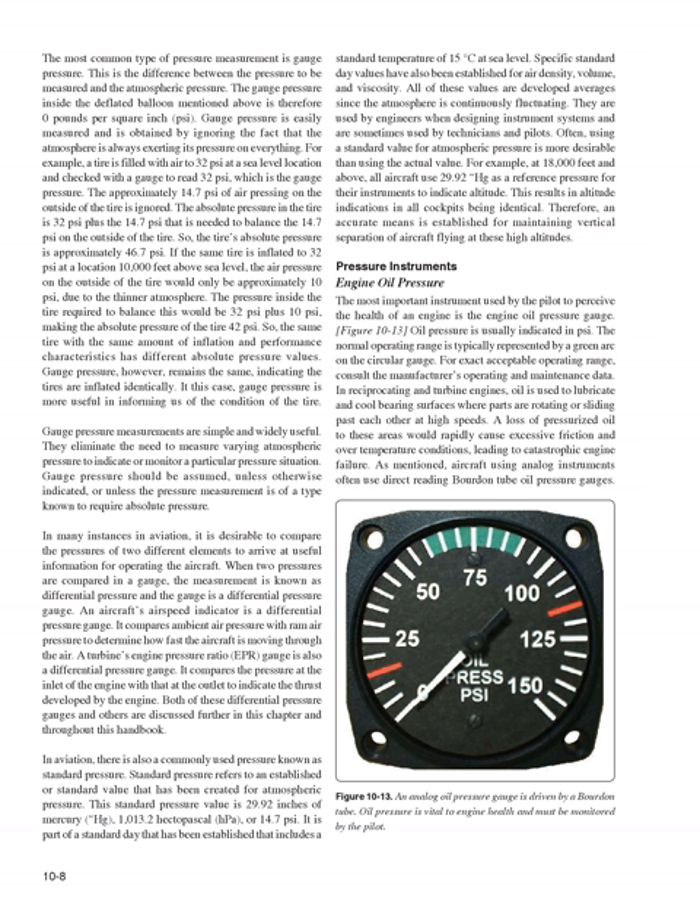In many instances in aviation, it is desirable to compare the pressures of two different elements to arrive at useful information. When two pressures are compared in a gauge, the measurement is known as differential pressure. An aircraft's airspeed indicator is a differential pressure gauge — it compares ambient air pressure with ram air pressure to determine how fast the aircraft is moving through the air. A turbine engine pressure ratio (EPR) gauge is also a differential pressure gauge, comparing inlet pressure with outlet pressure to indicate thrust developed by the engine.